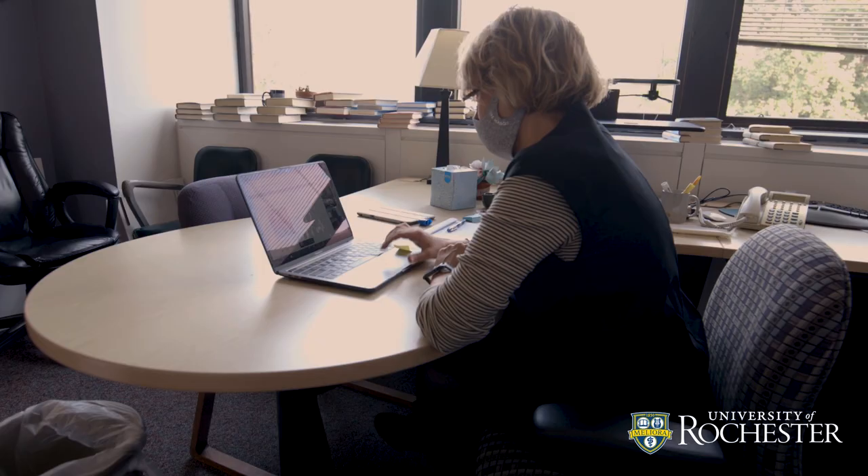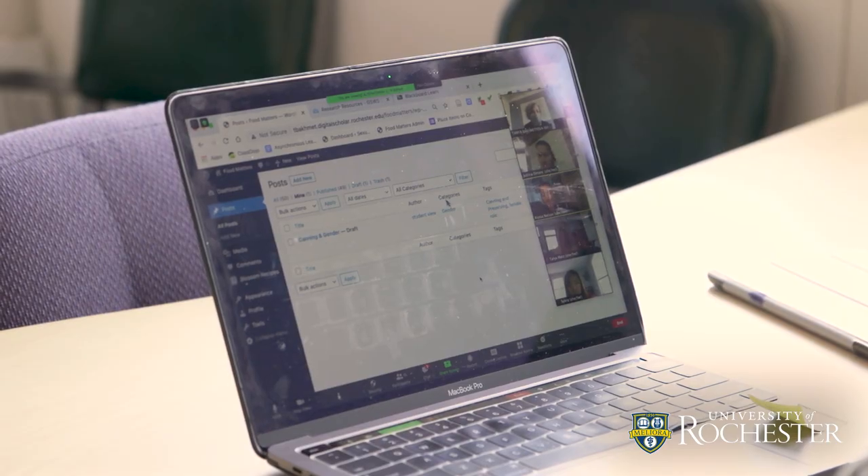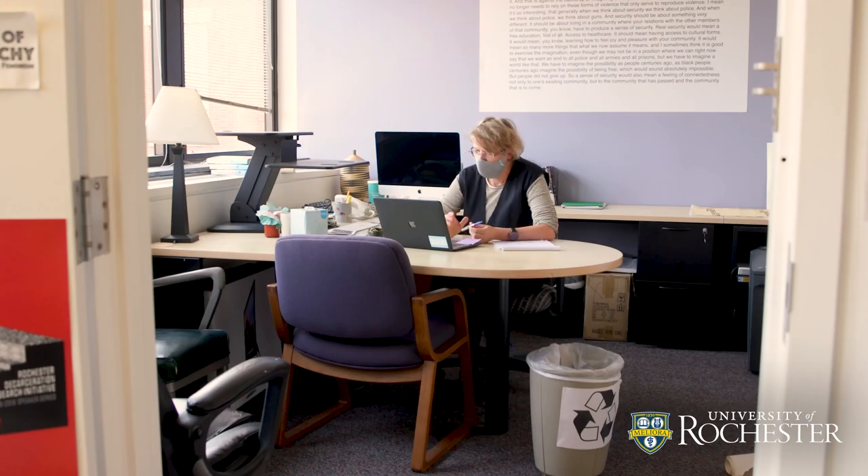Remote learning taught me to be a more caring, more attentive, and more flexible instructor. In certain circumstances — where students are now located far away, or students with disabilities, for example — remote learning can be really useful.